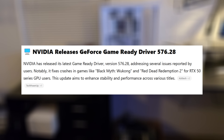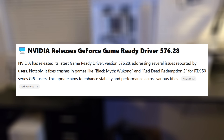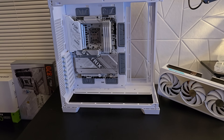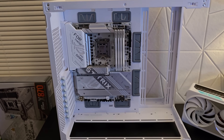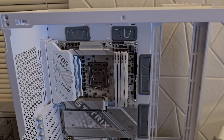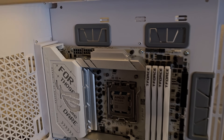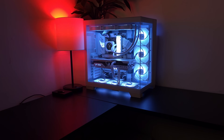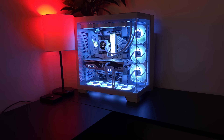NVIDIA released a new Game Ready driver, version 576.28, addressing a bunch of issues reported by users. Notably, it fixes crashes in games like Black Myth: Wukong and Red Dead Redemption 2 for RTX 50 series GPUs. This update aims to enhance stability and performance across a number of titles.